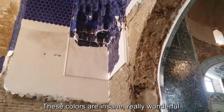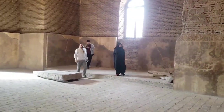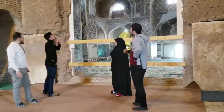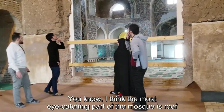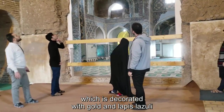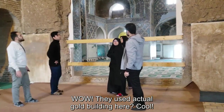The colors are insane and really wonderful. The most striking part is the roof, which has a crater-like dome. There's golden detail — it's like a golden nest. Wow, what a huge, actual gold building here. Cool.